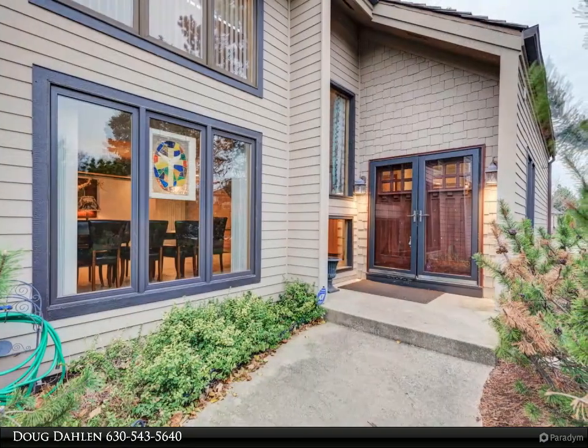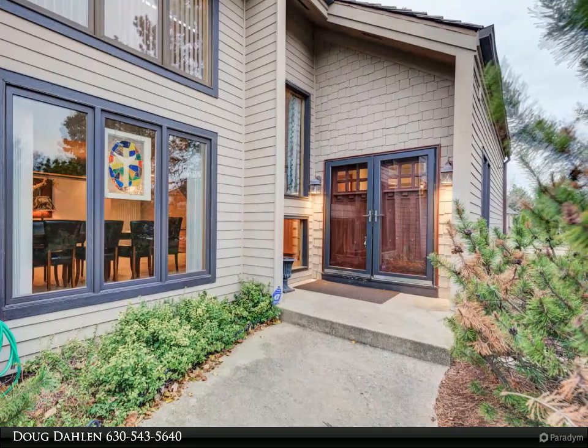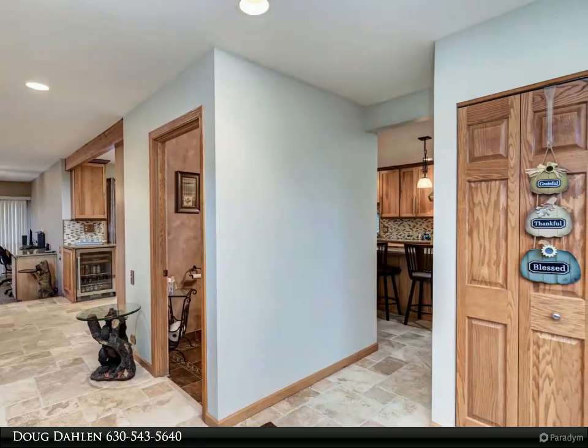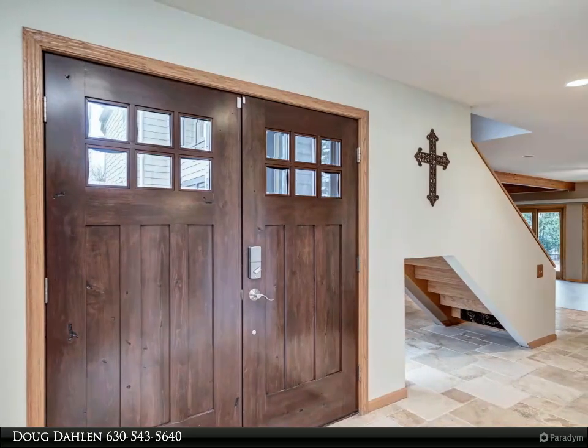The open floor plan boasts a stunning chef's eat-in kitchen featuring a 12-foot island with granite counters, deep fryer, teppanyaki grill and warming drawer. High-end stainless steel appliances by Wolf, Sub-Zero and Miele, plus a wine fridge and huge custom pantry.